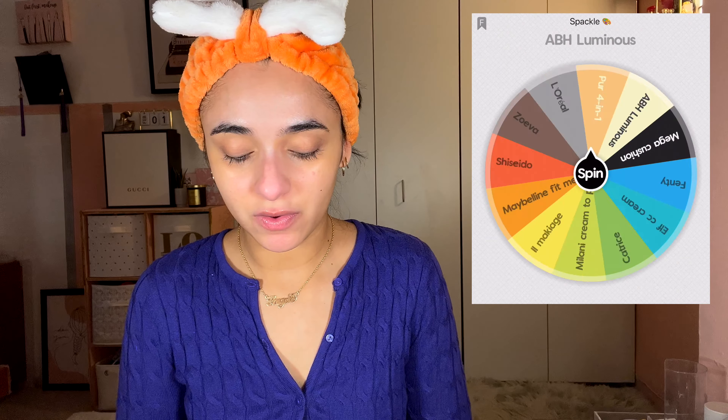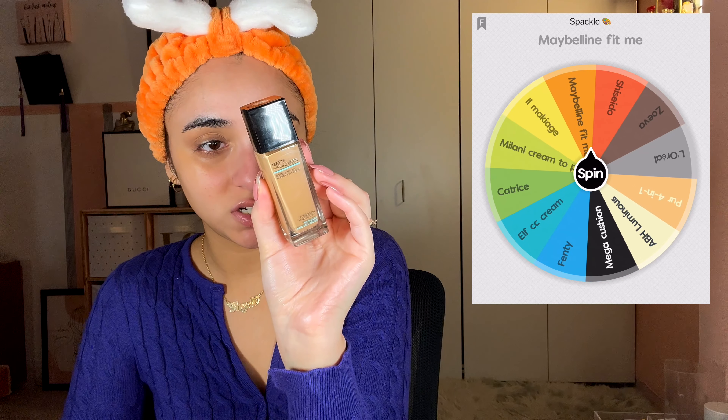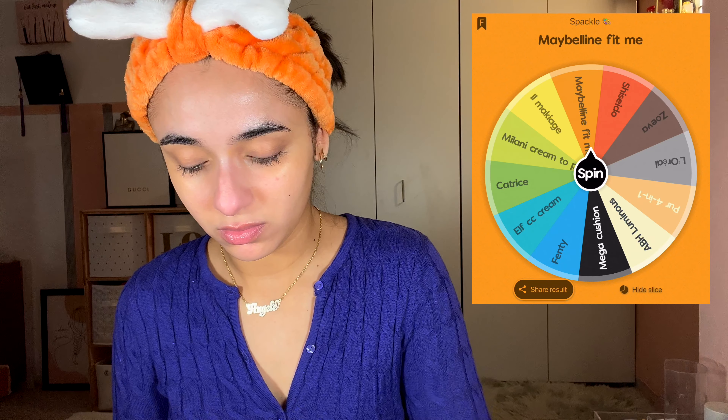I didn't spin for this product but I like to use it anyway — this is the Fenty Bright Fix in Peach. For foundation, I did spin for the Maybelline Fit Me Matte and Poreless in shade 310. I'm tapping this in with my beauty blender. It's not very full coverage, more medium buildable, but it's a really nice, quite natural finish. It looks like it just evened out my skin — I can still see some redness, but nothing too crazy.